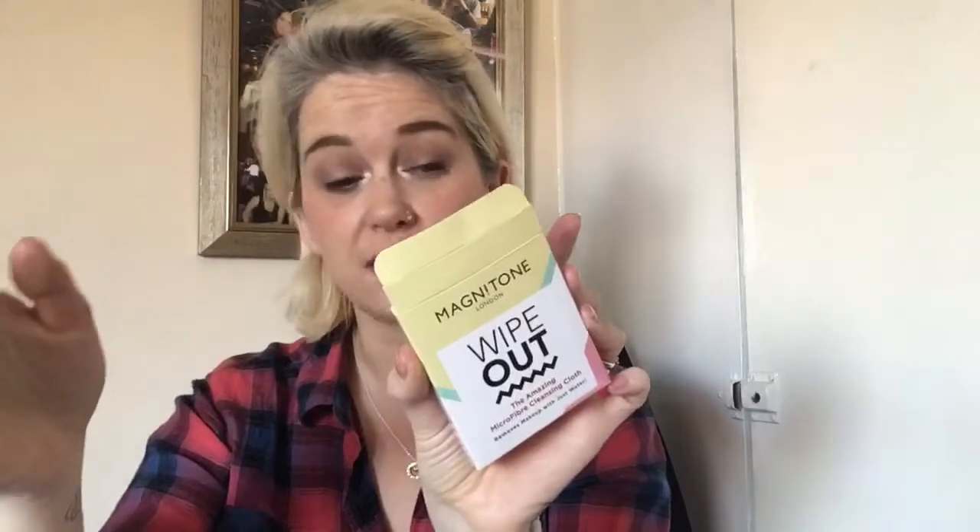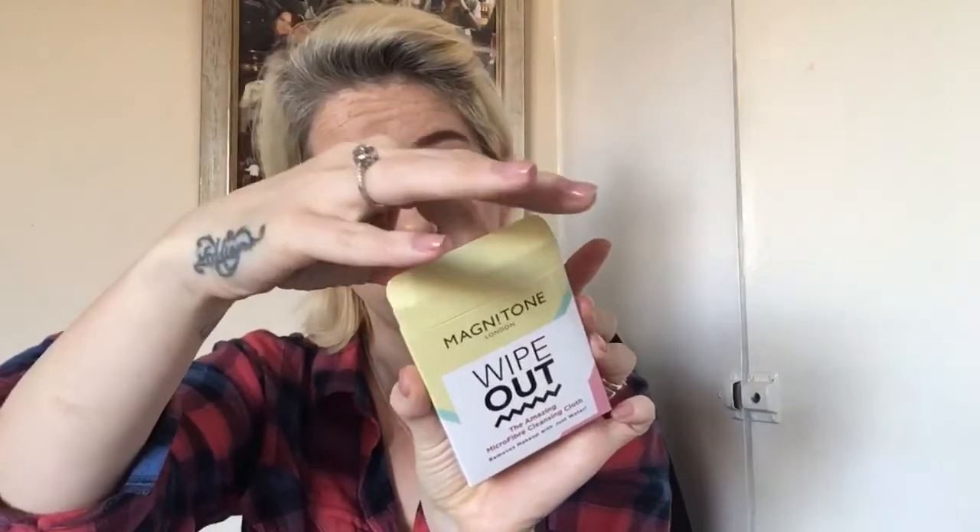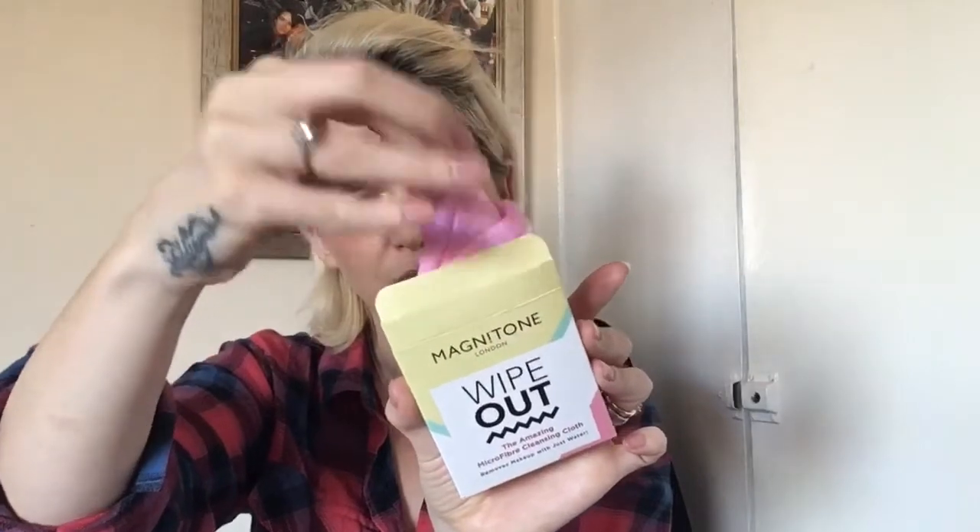Next is Wipeout, the amazing microfiber cleansing cloth. It says you pop it into the washing machine first at 30 degrees, then wet your cloth with warm water and using a circular motion gently wipe away your makeup. This is how it looks — it's an interesting product and I shall definitely use it.